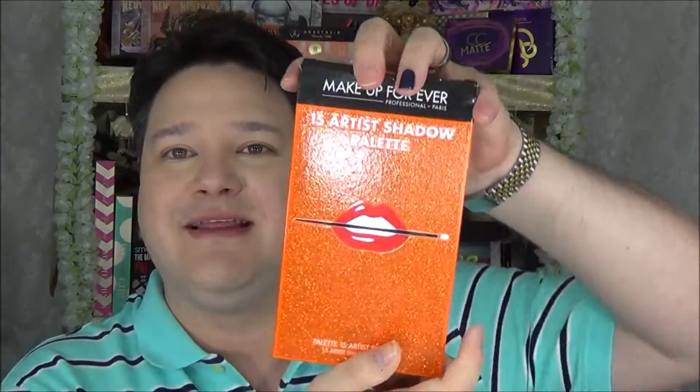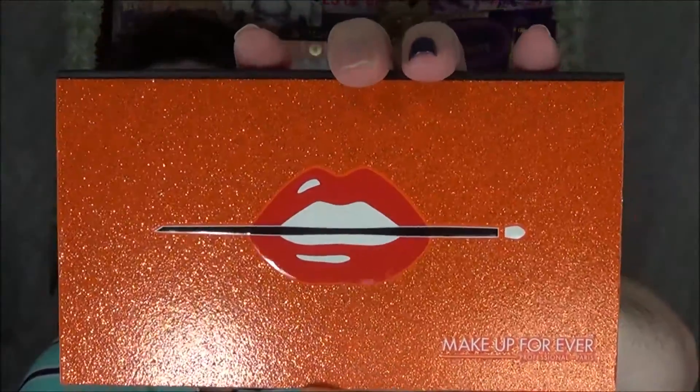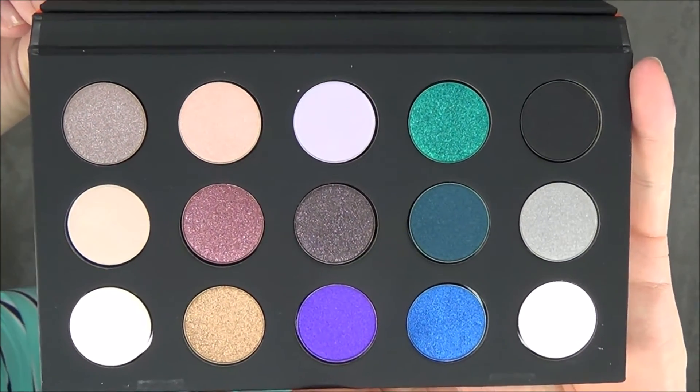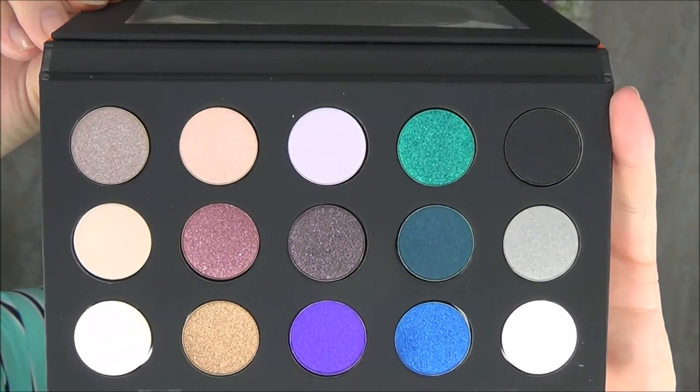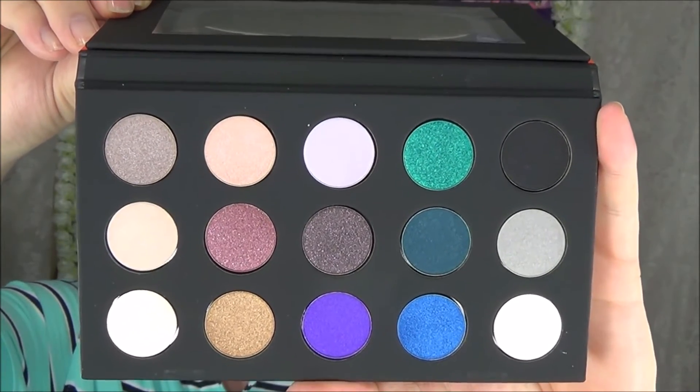Next I picked up the Makeup Forever 15 Artist Shadow Palette. The outside features the iconic lips design. Inside it has a gorgeous glitter orange metallic finish — the reflection in the camera is amazing. There's a full-size mirror on top and the colors that come with it are incredible. My wife has been eager to get one of these and try it out, so I'm glad we finally did.